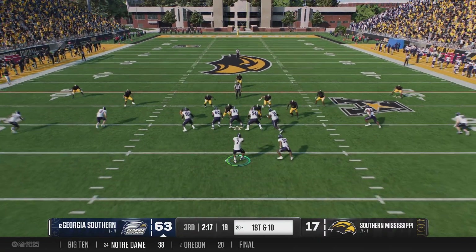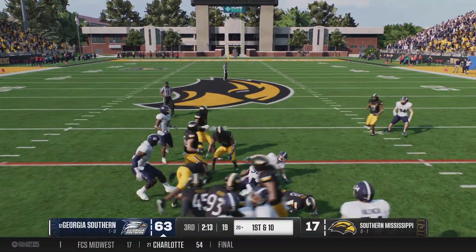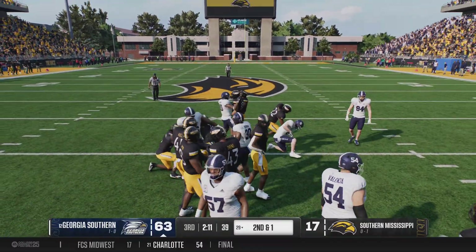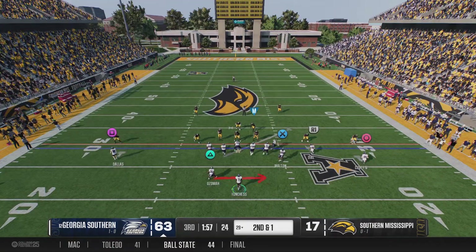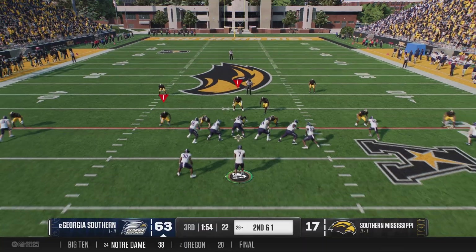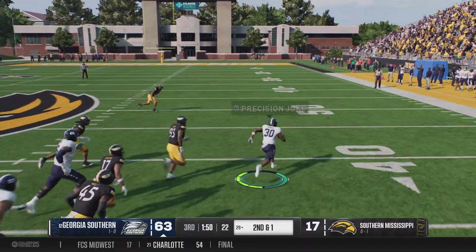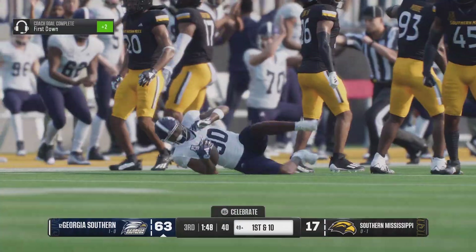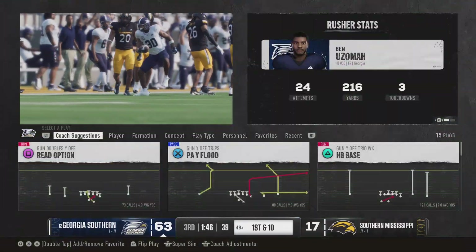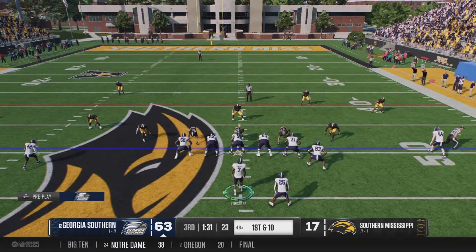On first down, here comes this offense. From the gun, they'll give it on the inside — a nine-yard gain on first down leaves them with second and short. Quarterback changing the plays at the line. They'll run behind the big guys on the right. At the 40 — there he goes. And they'll finally bring him down after he rips off a huge play. It'll be a first down from the 49-yard line.